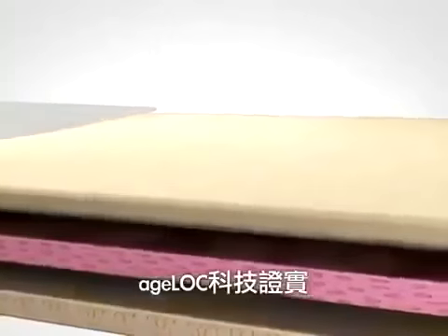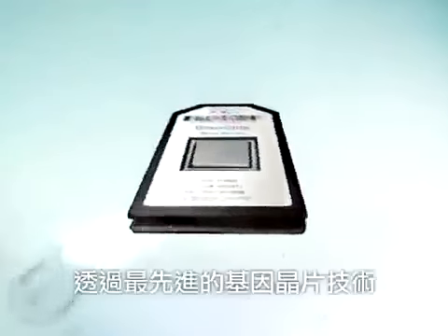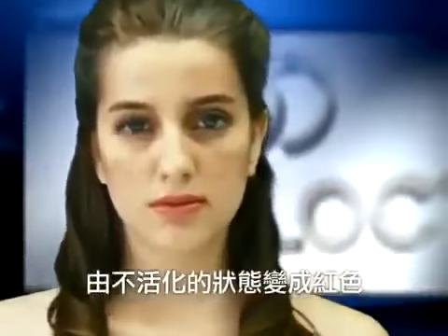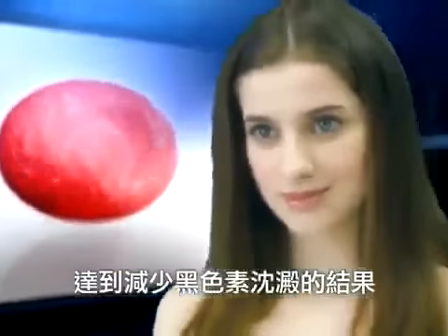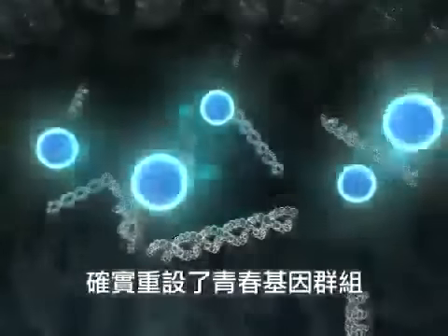AgeLock technology demonstrated that aging skin can be repaired within seven days, quickly returning your skin to its youthful look. Through the latest gene chip technology, it has been proved that AgeLock can truly reset the expression of youth gene clusters. AgeLock science turns the genes that control the formation of melanin from the inactive state into the color of red, indicating a significant increase of their activity, so as to achieve the effect of reducing the sediment of melanin. Through the inspection of the color changes on the gene map, it can be seen that the results of AgeLock can be scientifically measured, also proving AgeLock's ability to reset the youth gene clusters.